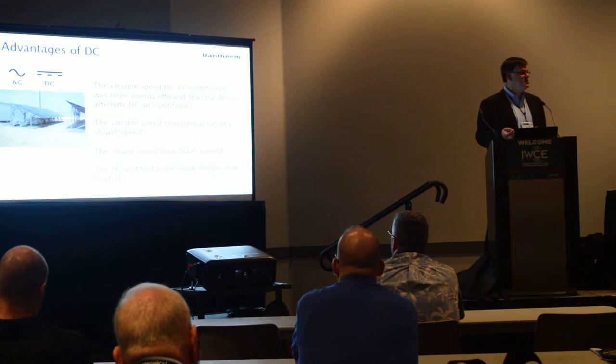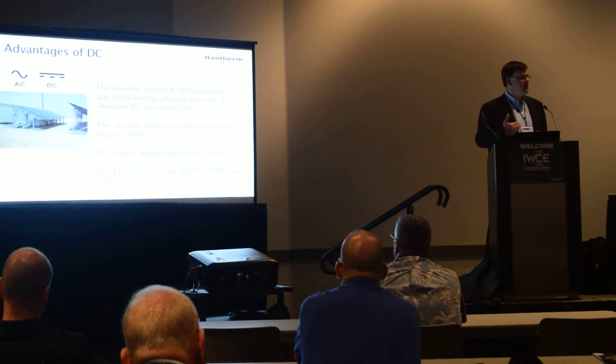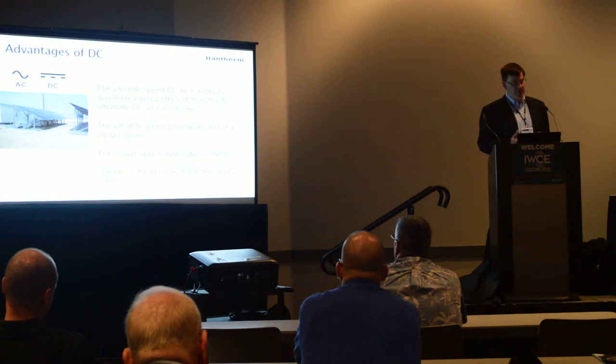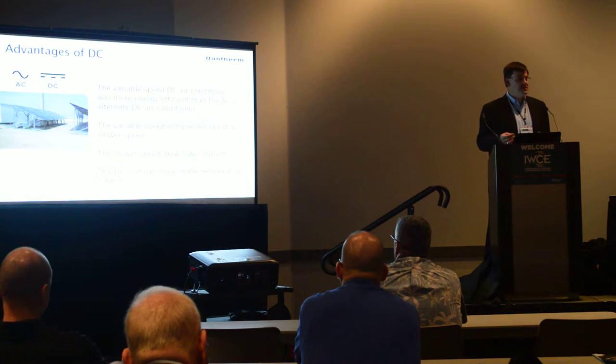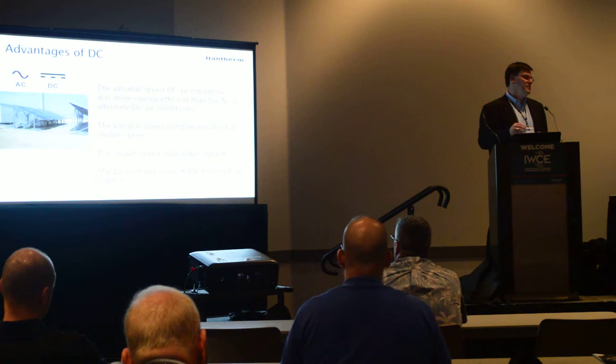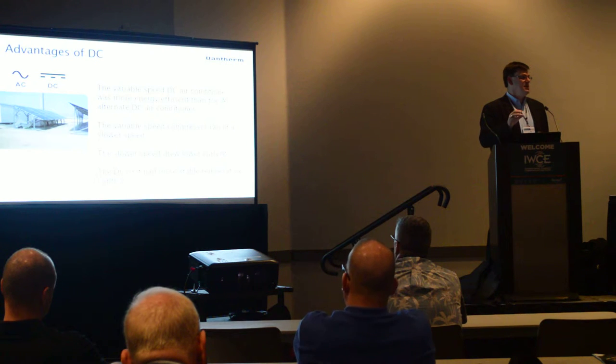DC by itself is proving to be more efficient than an AC solution, and variable speed is an even bigger step in improved efficiency. Why is that happening? From the previous slide, you can see that the compressor and fans are able to run and basically optimize the thermal solution for the load that's inside the cabinet. Part of that load in the cabinet is coming from the ambient conditions, and those are going to vary throughout the year.